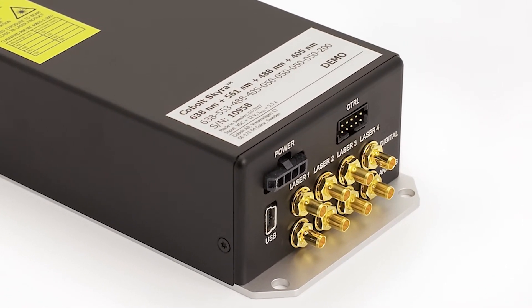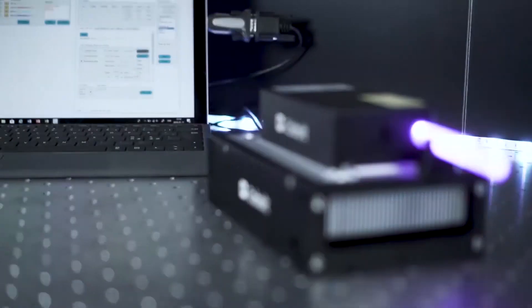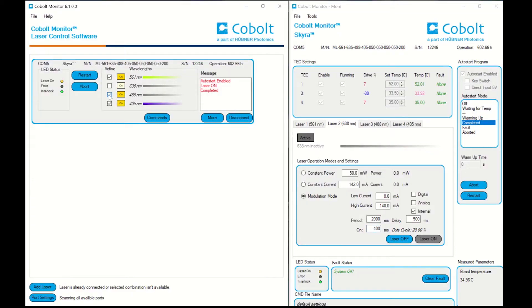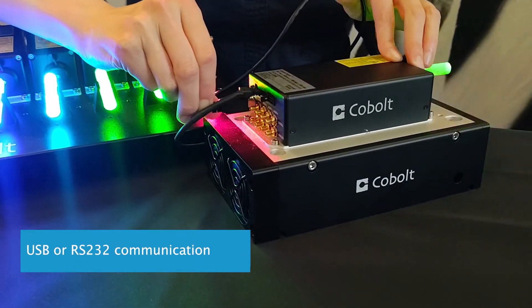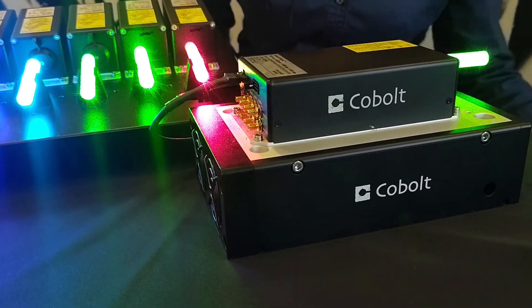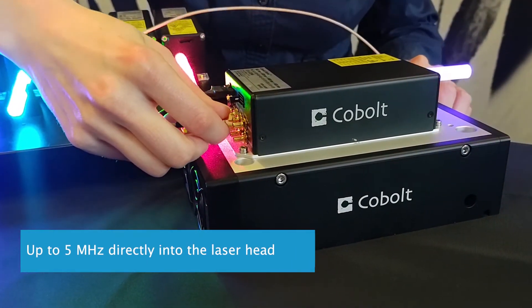Another important aspect of the system design is the ability to control and communicate with the laser via software. The user-friendly control and integrated electronics of the Cobalt Skyra allow for several control options via software and custom automation programs, which make it easy to integrate the laser into a light sheet microscope. Programming the laser wavelengths for on-off operation greatly reduces the equipment needed to integrate and operate the laser. Modulation signals can be sent directly via USB or RS-232 communication through software written with Python, C++, LabVIEW, Micromanager, or Cobalt's GUI. And megahertz modulation speeds are also possible through direct 5V signals on the laser head.